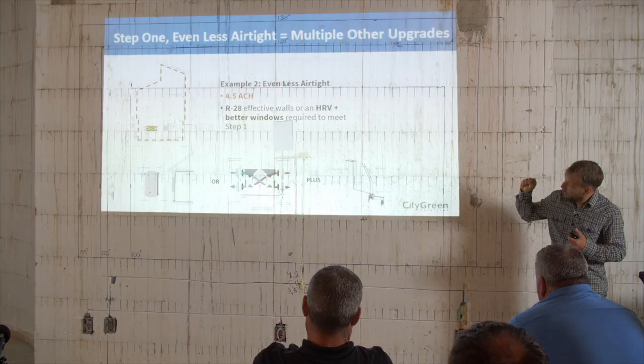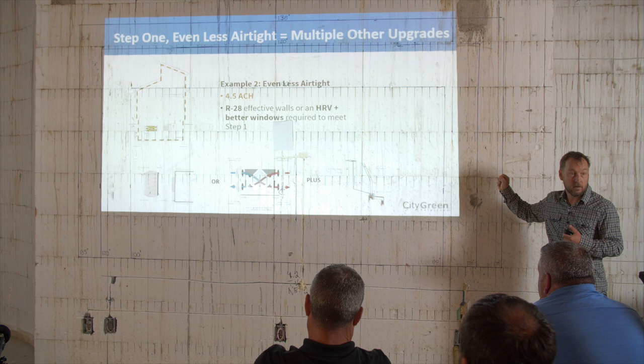If the advisor thinks you're hitting 7 air changes per hour, you can still get 7 air changes in step one. But they're going to say here's a range of things you need to do — look at the costs. And when you start adding up the costs, it partly also says, wow, it probably would be good to focus more on air leakage, because that's going to be a lot cheaper — some labor — rather than better windows, HRV, and extra insulation. So the cost benefit of really planning for a good air barrier and training your team can start to pay off.